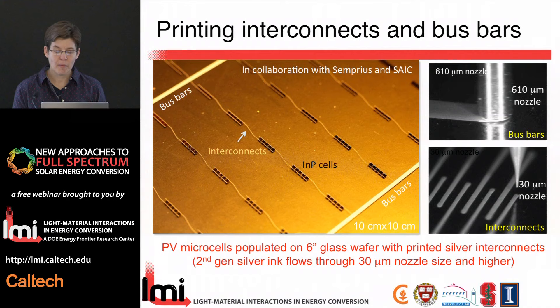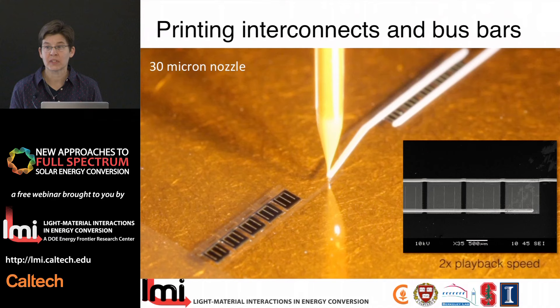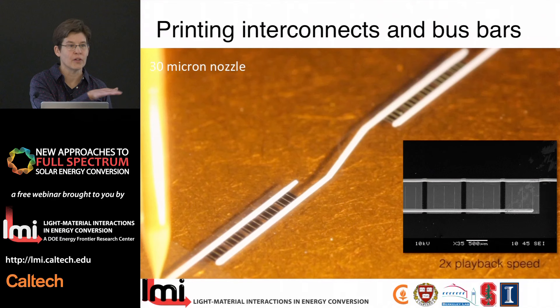This movie demonstrates ink deposition through a 30 micron nozzle. You can see the precision required — we can seamlessly start and stop the ink flow, coming back up and starting again. The inset shows an SEM of these interconnects. Being able to control with high precision where we're placing this material, so that we don't short the circuits, was important, especially going over these non-uniform topographies. On flexible polyimide, we can roll these up; they're highly flexible and can withstand repeated bending cycles up to thousands of cycles without degrading the electrical performance of the interconnects.